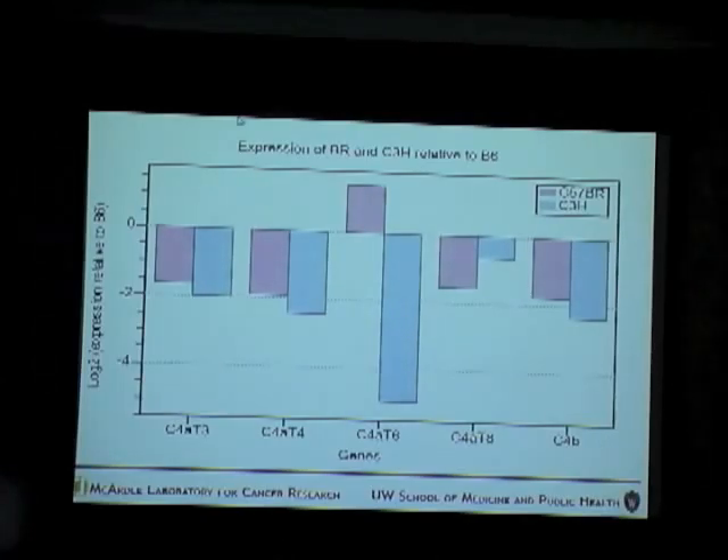The expression of C3H relative to B6 was down-regulated for C4A. This shows that brown differs from both B6 and C3H in expression, making C4A an interesting candidate. This gene probably could be causing the liver cancer susceptibility.